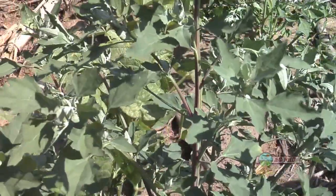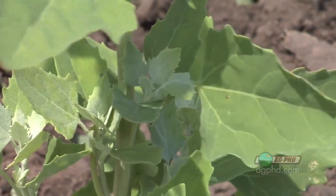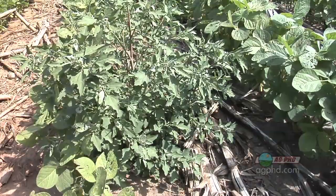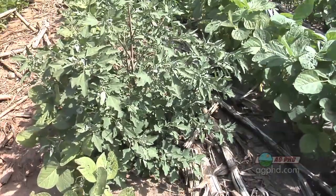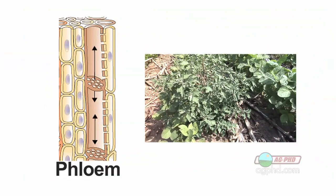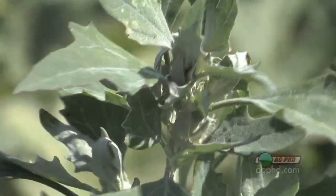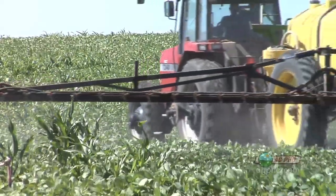The interesting thing about Roundup is where it kills weeds first. Let's say you have a weed with multiple growing points — take lambsquarters for example. If a lambsquarters plant has 30 different growing points, Roundup for some reason moves to the most active growing point first, then continues working its way down from most active to least active growing points. The reason that happens is the phloem is moving sugars to where they need to go — the most actively growing part of the plant — and that's why Roundup ends up killing the top growing points first and working its way down.